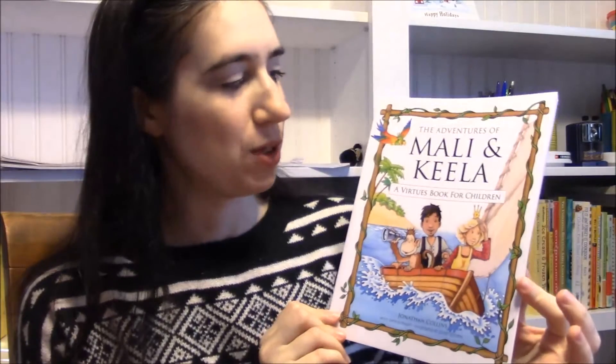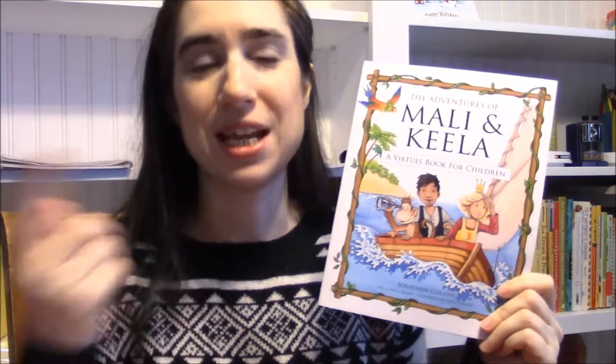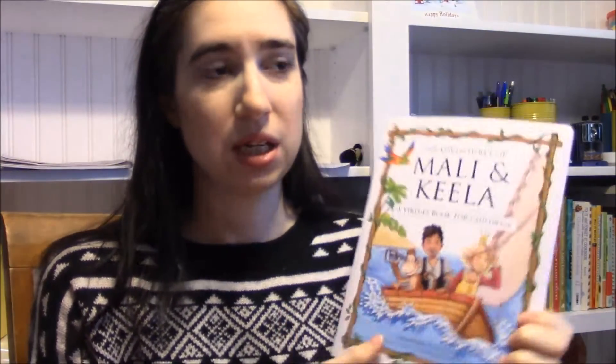We're still reading Mally and Keela, which is just awesome, and we're just going to probably rotate through the stories over and over until we get the most out of them. We read one of these each week. I threw Story of the World in our basket because that way we definitely don't forget about it throughout the week, so we just read a chapter each week.